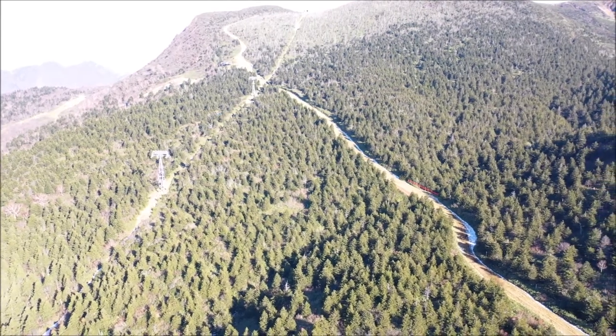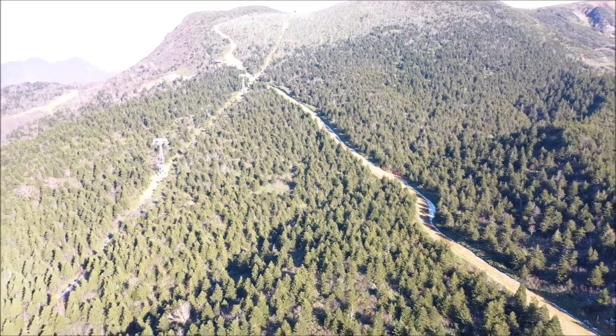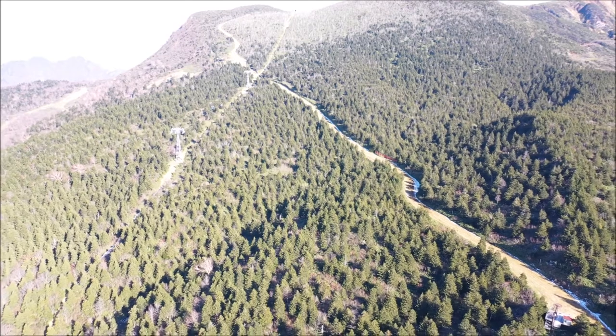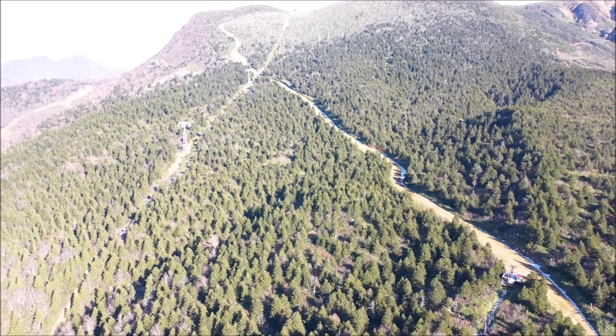This tree species is Abies sachalinensis, which is originally from Russia, but we can also find it in Hokkaido, in Aomori Prefecture, Iwate Prefecture, and in this mountain, Zao in Yamagata Prefecture, and of course in Miyagi Prefecture, the river that is bordering this area.